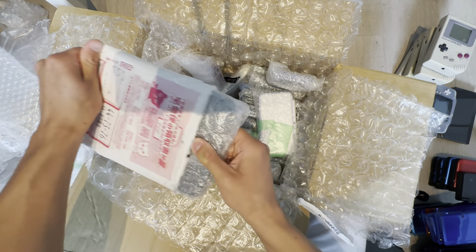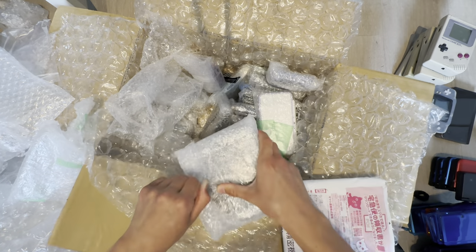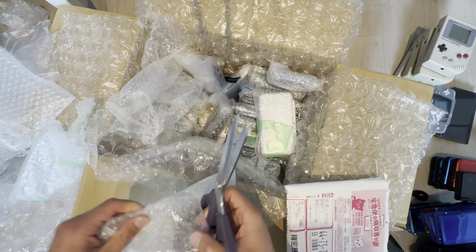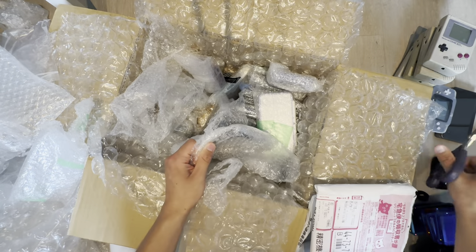Do we have a New 3DS in here? Nope, it's a New 3DS XL. I guess I won't be able to fix that New 3DS today, which sucks. I thought I was going to because I made a part one video of it.